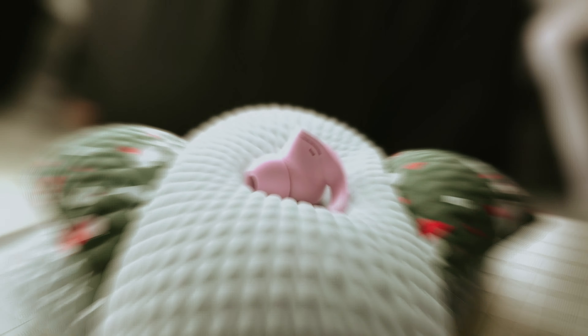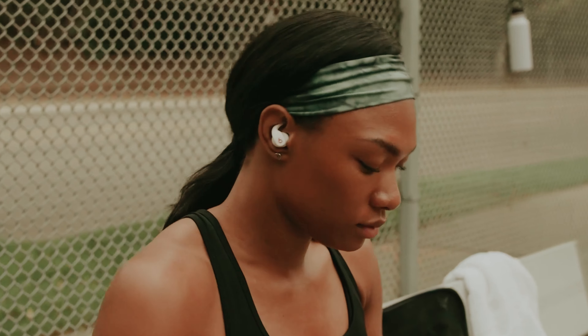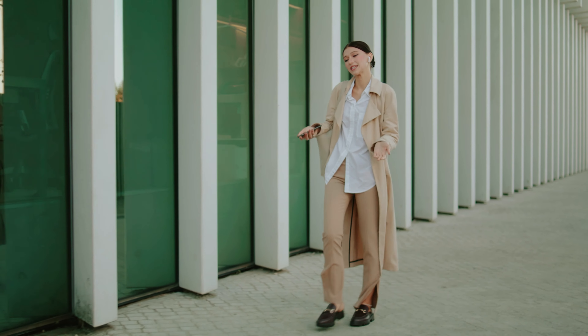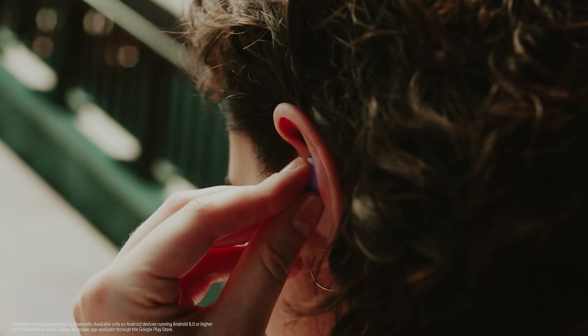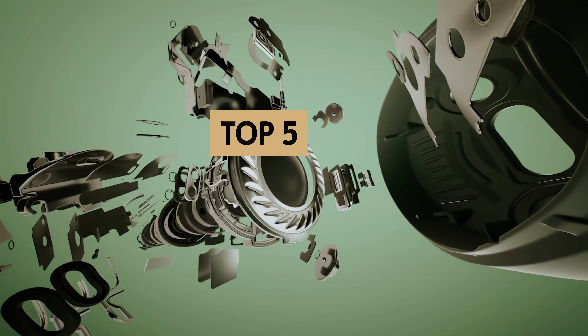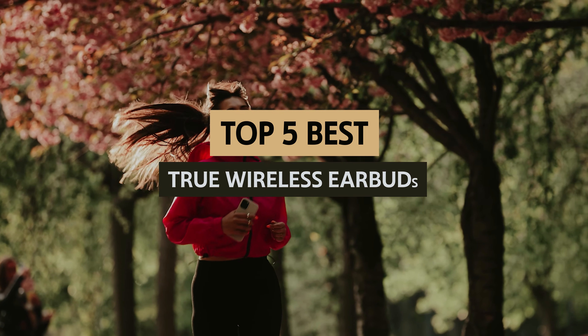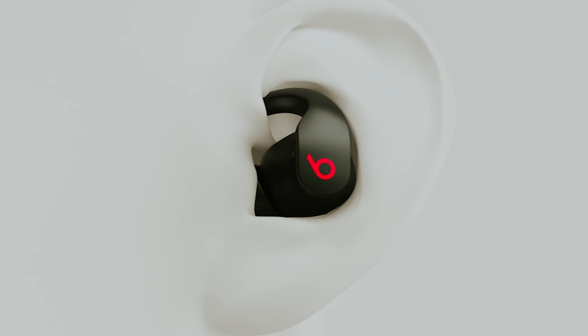In the ever-evolving world of audio technology, true wireless earbuds have emerged as a game changer, offering unparalleled convenience and sound quality. With countless options flooding the market, it can be overwhelming to find the perfect pair that suits your lifestyle and preferences — whether you're an avid music lover, a dedicated podcaster, or someone who enjoys hands-free calls. Choosing the right earbuds is essential for an optimal listening experience. In this video, we'll take a look at some of the best true wireless earbuds available, highlighting their unique features, performance, and value.